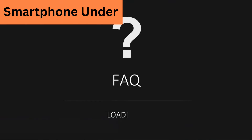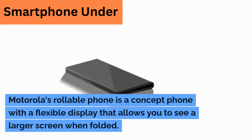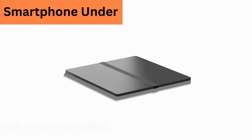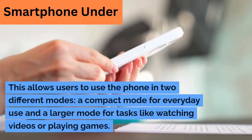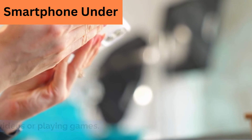Frequently Asked Questions. What is a Motorola rollable phone? Motorola's rollable phone is a concept phone with a flexible display that allows you to see a larger screen when unfolded. This allows users to use the phone in two different modes: a compact mode for everyday use and a larger mode for tasks like watching videos or playing games.